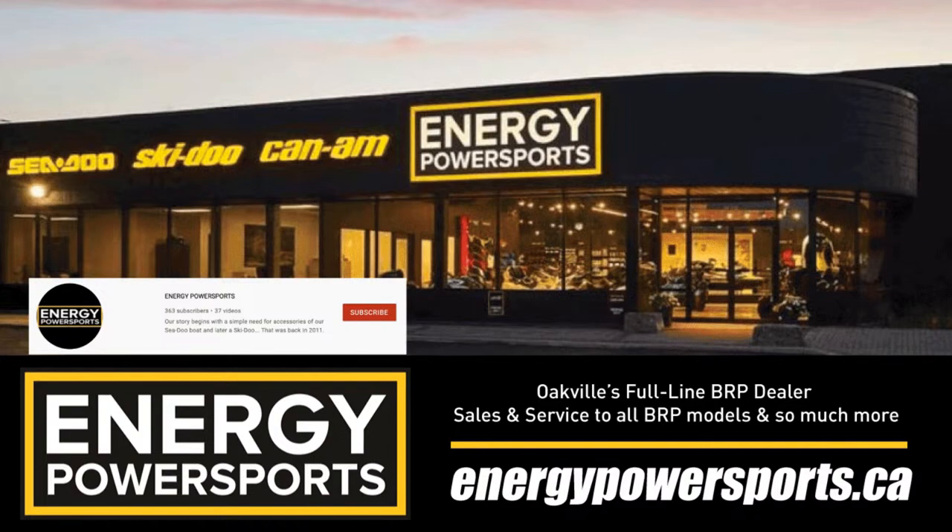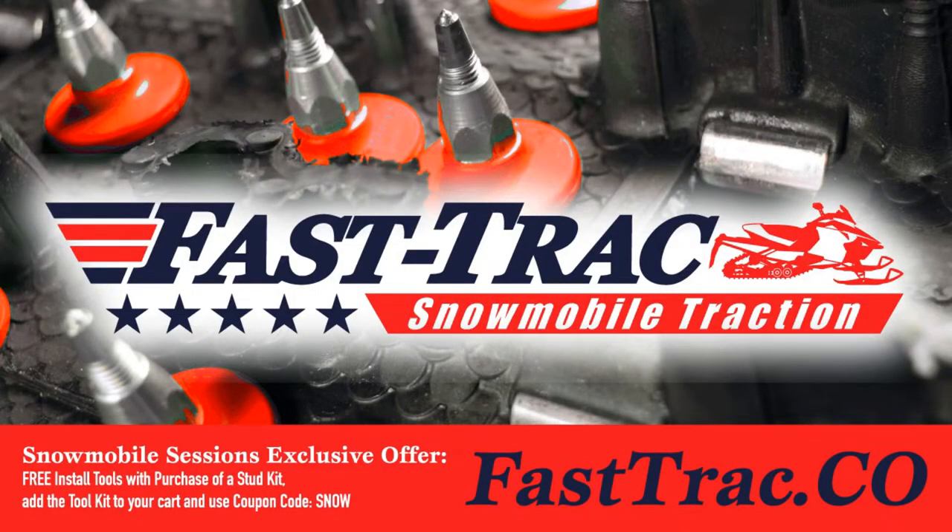It's also brought to you by FastTrack Snowmobile Traction Products. There's only one thing that a rubber track can't do and that's penetrate snow, hard snow and ice. That's where FastTrack Snowmobile Traction Products come into play. Go to FastTrack.co - F-A-S-T-T-R-A-C, no K, dot C-O - and use coupon code SNOW at checkout, and you'll get a free toolkit for installing your studs at no extra cost.